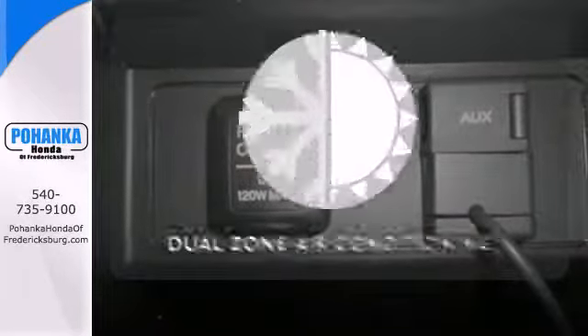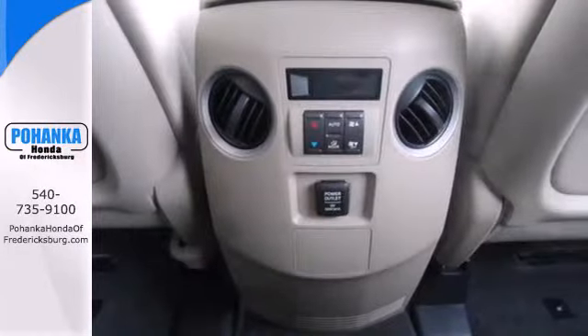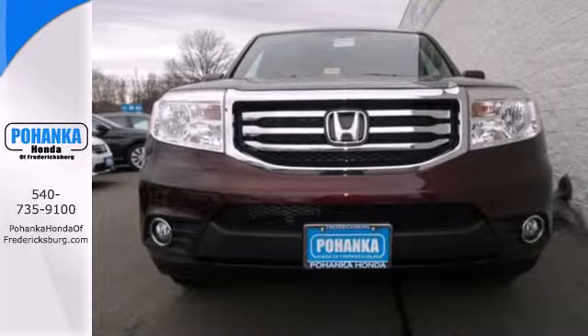Dual zone air conditioning lets you and your passenger pick a personal temperature. Come see all the room available to you in this Honda. Give it a test drive today.